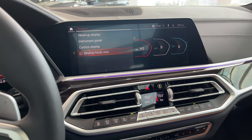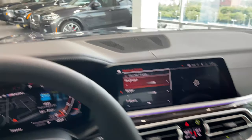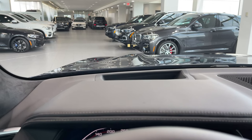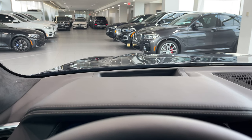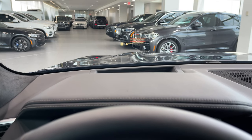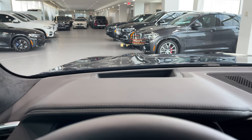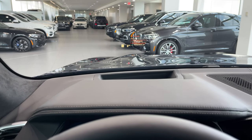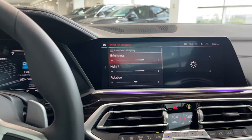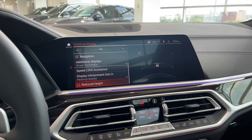The head-up display shows information in your windshield — you can see the street, speed limit, and your speed. You can select music, follow navigation directions, and scroll your recent call list — all floating in the distance so you can see it while looking ahead. You can adjust the height, brightness, rotation, and navigation content of the HUD.